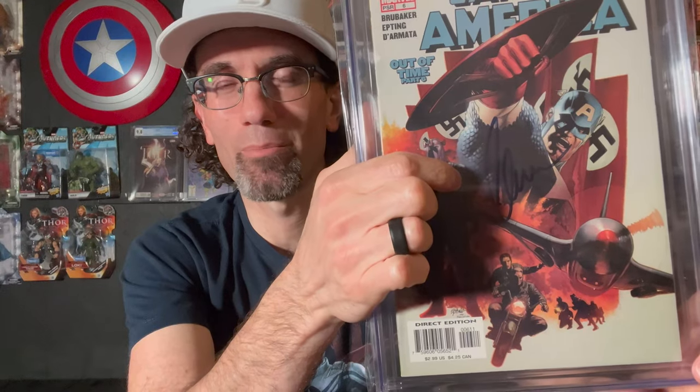Here is the companion book to the Captain America 6 variant cover — the regular A cover — but this one signed by Chris Evans. I got this back in 2015 or 2016 as a birthday present from my wife. To have both of these first appearances of the Winter Soldier signed by the respective actors, Chris Evans and Sebastian Stan, these are two of my favorite books in the collection because I love the portrayal of these characters from those actors.